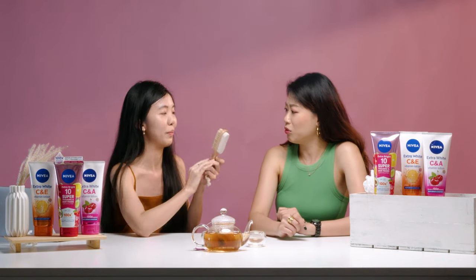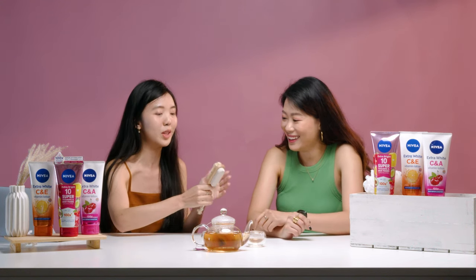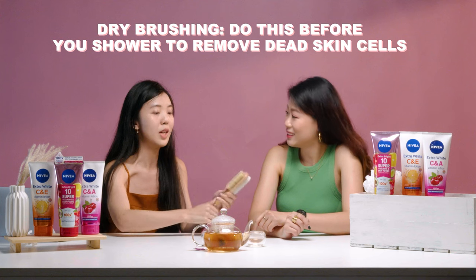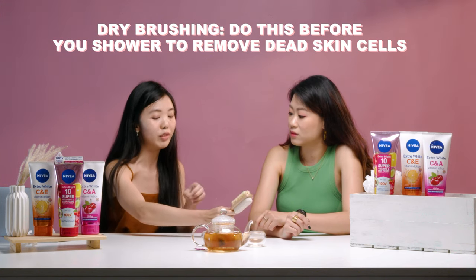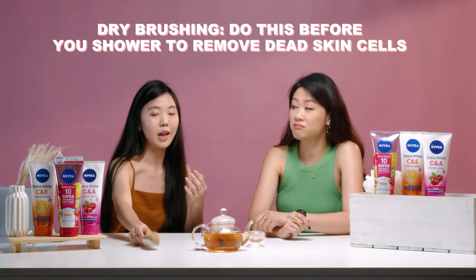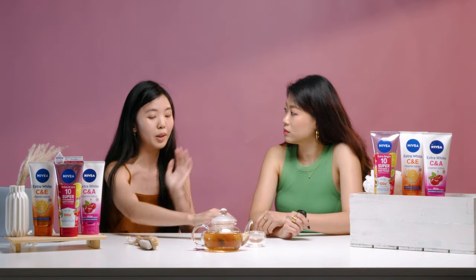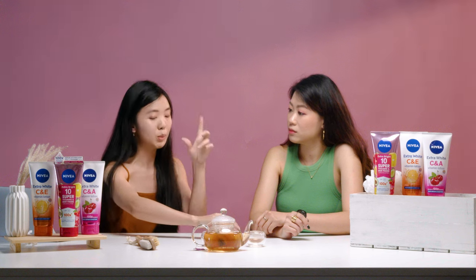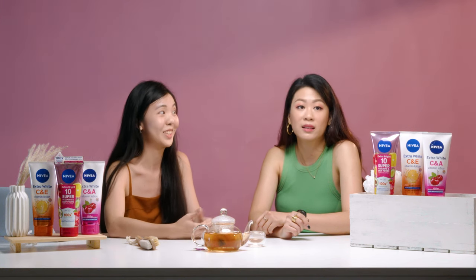The first tip is called dry brushing. So before you shower, you do dry brushing across your skin, which apparently helps to remove dead skin cells before you apply your soap, lotion, and moisturiser. Pretty cool. The second tip is that you can apply your lotion first, and then spritz fragrance on top to make the scent last longer. Interesting!